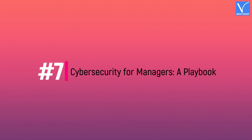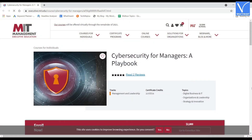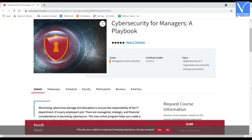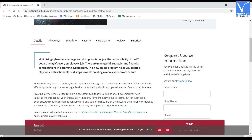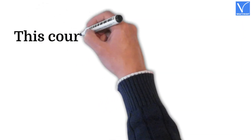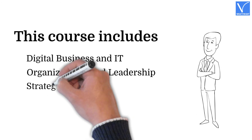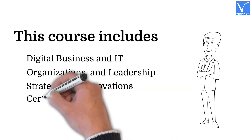Number seven: Cyber Security for Managers — A Playbook. This course has been introduced by industry experts from the Massachusetts Institute of Technology. It includes cyber security risk management, practical implications of privacy offsets, and cyber security management approaches along with other key elements. The course covers digital business and IT, organizations and leadership, strategy and innovations, and provides a certification.